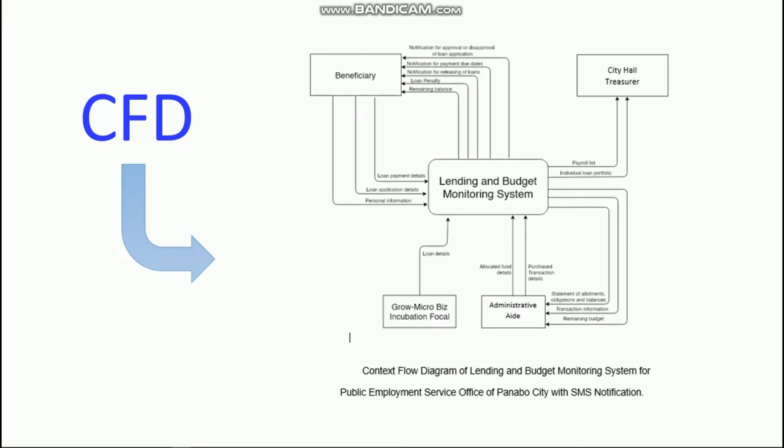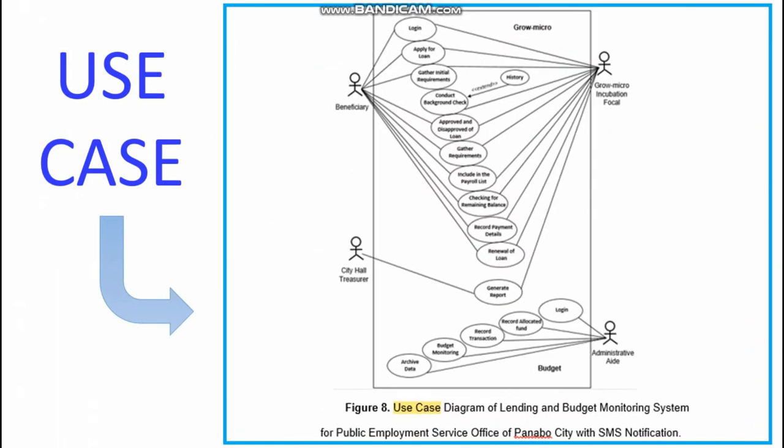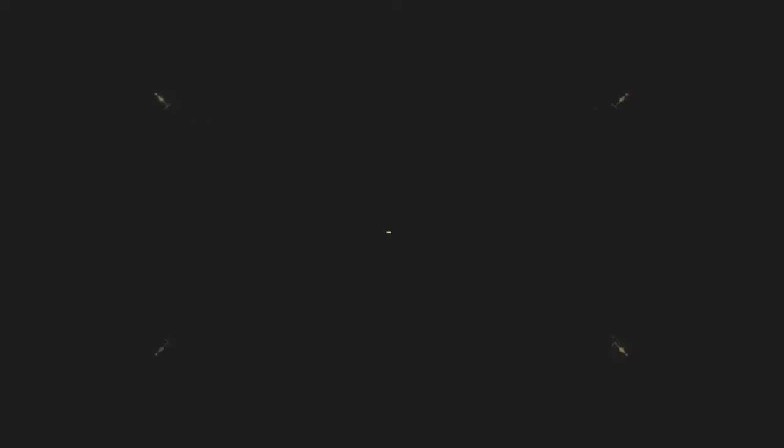The full functionality of the system illustrates the actor, which is the user, and the use case diagram. It represents the interaction between the actor and the system.